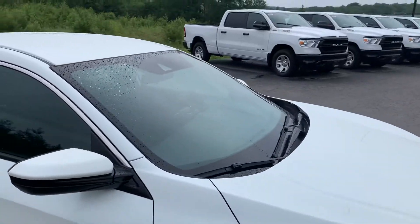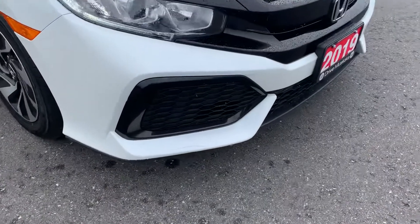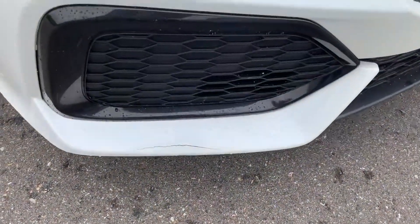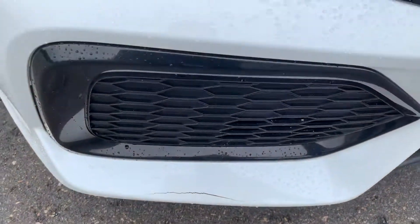There are no scratches, dings, or dents on the vehicle with the exception of this one here on the bottom of the bumper. It is actually a crack, not just a paint chip.